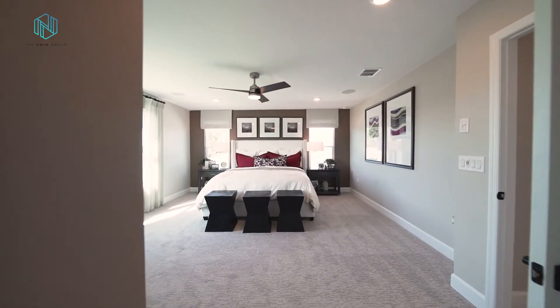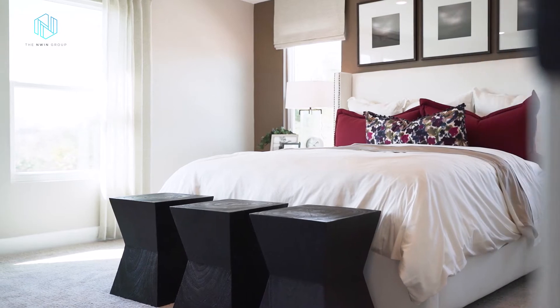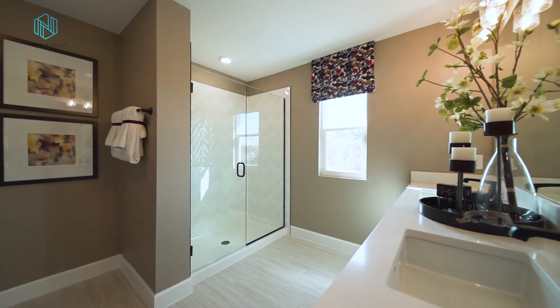Now let's talk about the owner's suite. This room is huge — at 18 feet by 15 and a half feet, even your king size bed is going to feel small here. The private ensuite bath features a double vanity, a frameless walk-in shower, and a massive walk-in closet. This closet is the size of a bedroom, so there's definitely no fighting over closet space. And if you've dreamt about having one of those closets with a center island, then this is the home for you.